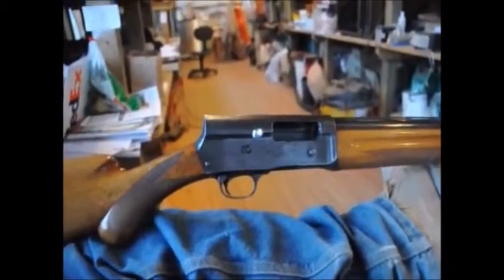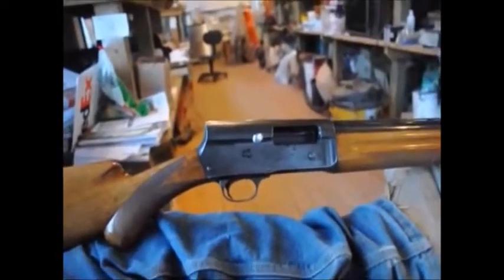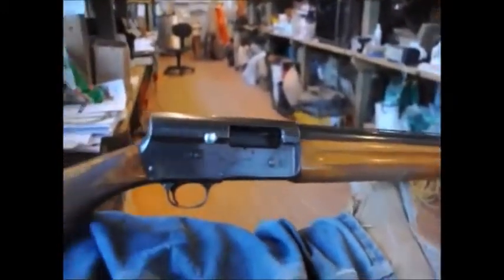This is a Browning five-shot buckshot shotgun. Here at Highland Hill Farm, we use this all the time. This gun has done in one load of deer.